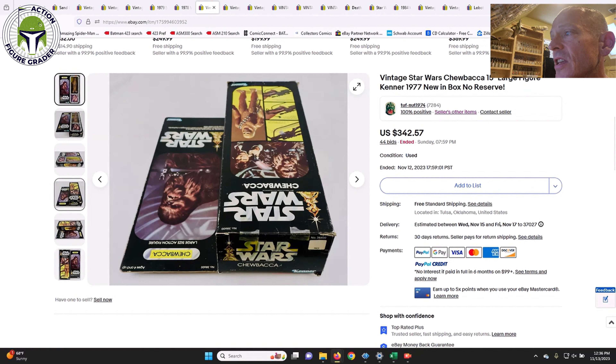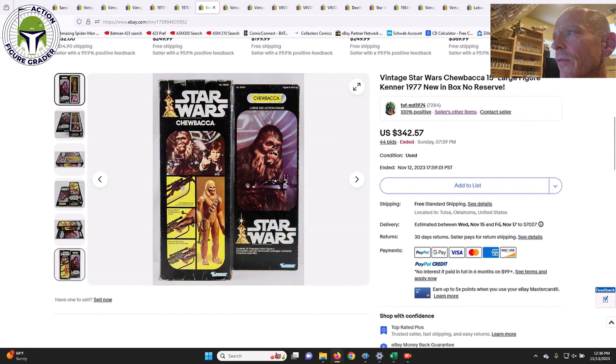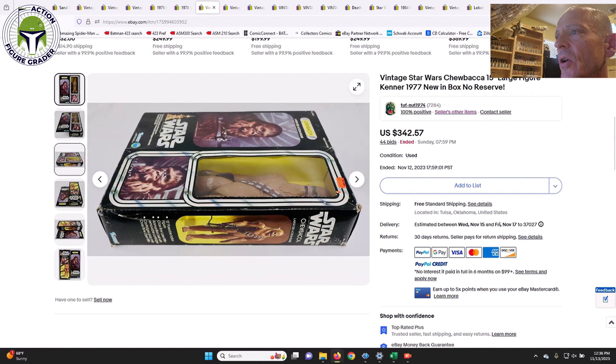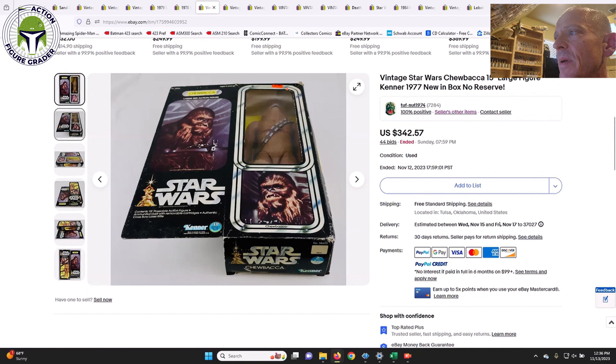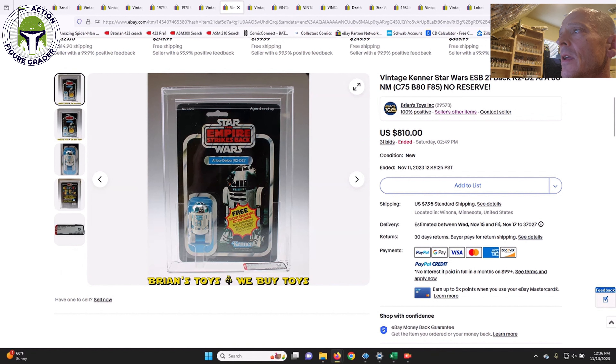Next was the 12-inch slash 15-inch Chewbacca — it appears to be mint-and-sealed box, still factory sealed to me, though it says 'new in box.' It did have some wear to the box, but for a mint-and-sealed box example of the 12-inch Chewbacca, $342.57 was the final bid on 44 bids. That's a pretty good price despite the box damage — really good deal.